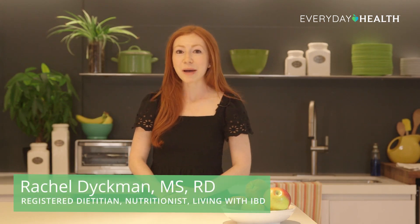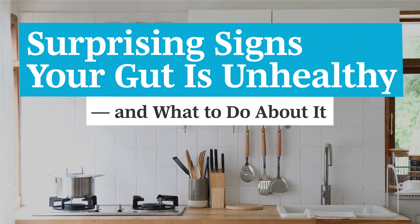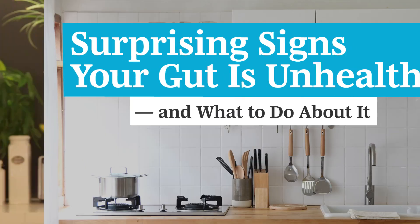Abdominal cramping, bloating, and bowel irregularities are most commonly associated with an unhealthy gut, but these aren't the only signs you should be looking out for. Today I'm going to walk you through three of the more surprising signs that may indicate an unhealthy gut and what you can do about each of them.